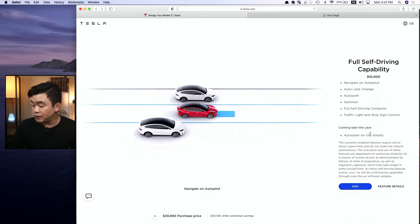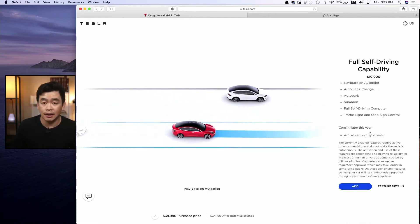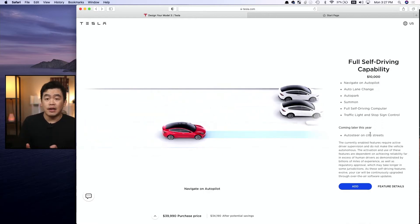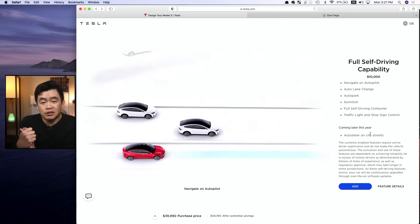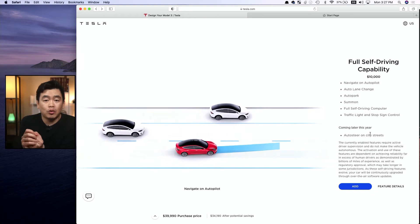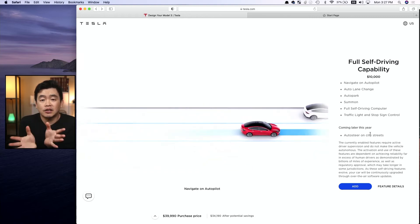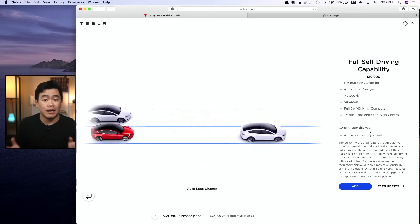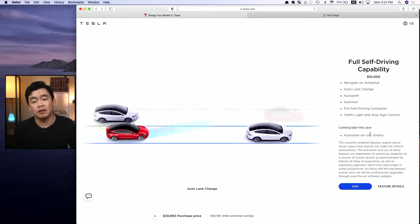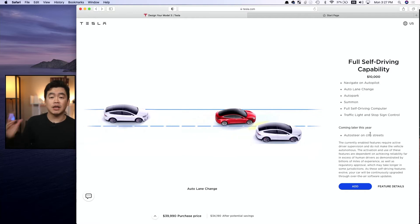Going down to the full self-driving capability, I think that this is a great feature, but I just don't think it's there yet. It costs about $10,000. While I like this kind of technology, I don't think it's up to what we need yet. So I'm going to hold off on this and maybe buy it at a later time. But for now, I'm going to skip.